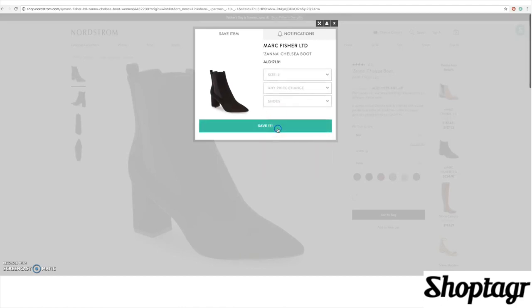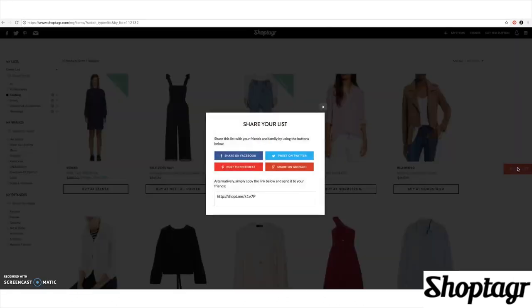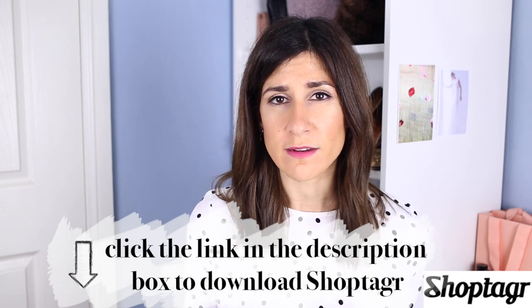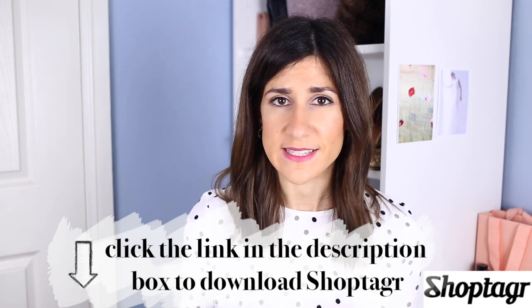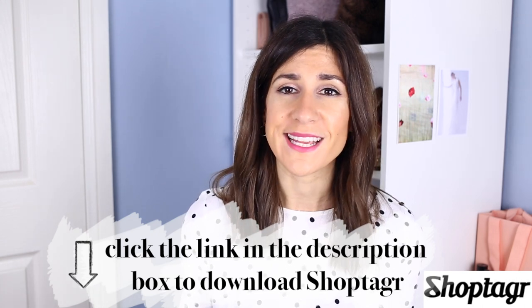The great thing is you can actually share these lists with friends, family, or a boyfriend if you want to give a little hint as to something you'd like for an upcoming birthday or Christmas, which I think is pretty neat. And like I mentioned, if the item goes on sale you'll be notified. If it goes out of stock and then your size comes back in stock, you'll also receive a notification — so if you've been lusting after something, you won't miss out.